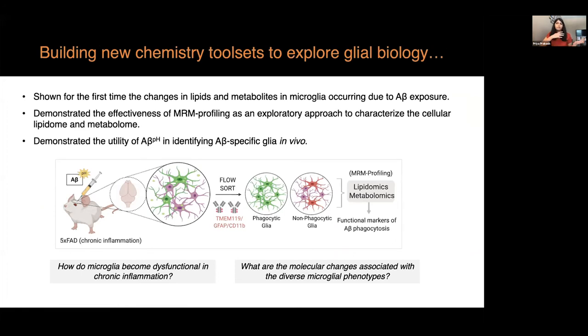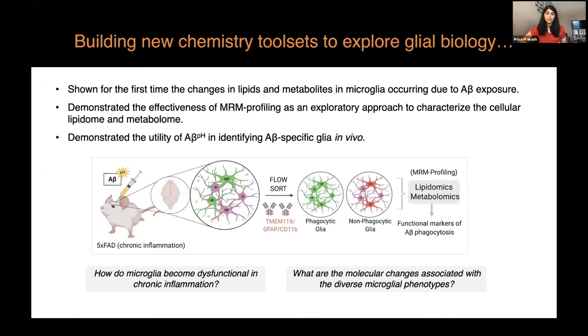In my talk today I have shown for the first time the changes in lipids and metabolites in microglia occurring due to direct amyloid beta exposure. I have demonstrated the effectiveness of multiple reaction monitoring profiling — a sensitive mass spec technique — to characterize the cellular metabolome and lipidome. We have also demonstrated with our collaborators that the pH-dependent conjugate of A-beta can be used to look at A-beta-specific phagocytosis in glial cells. Ultimately, our goal is to ask how microglia become dysfunctional in chronic inflammation.